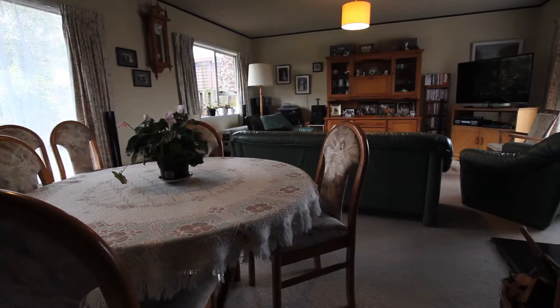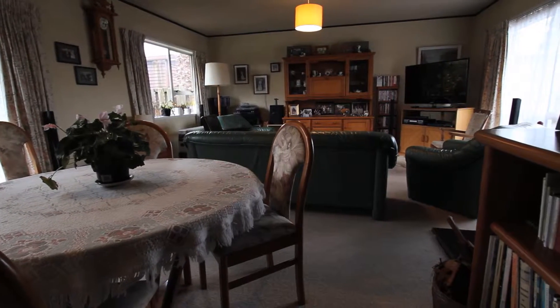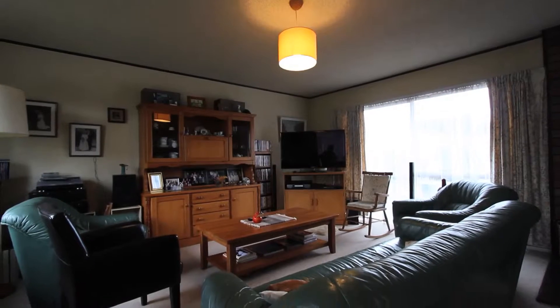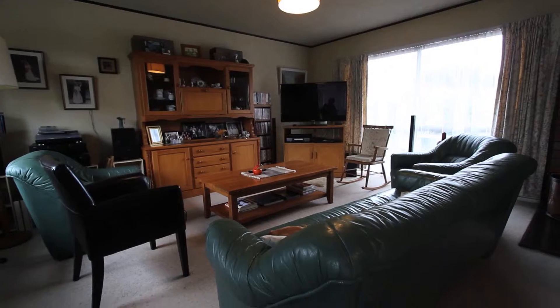One feature of this property that I really loved the moment I walked into it was the main living area. It was just open, light, spacious. The Ken Fire and the large living room as well — you can really imagine a family spending a lot of time in here.